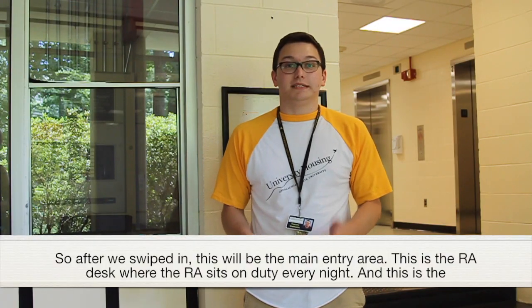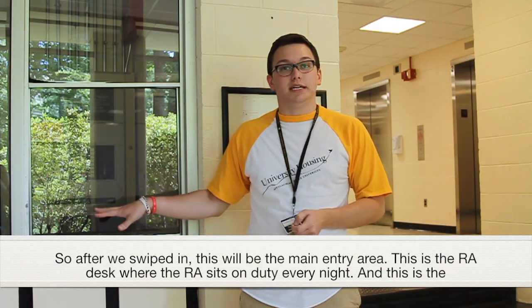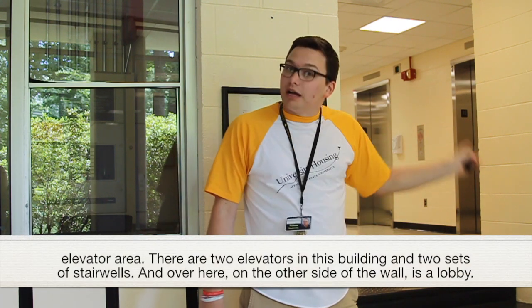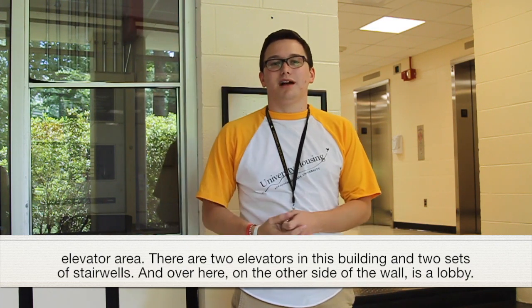After we've swiped in, this will be the main entry area. This is the RA desk where the RA sits on duty every night, and this is the elevator area. There are two elevators in this building and two sets of stairwells, and then over here on the other side of the wall is a lobby.